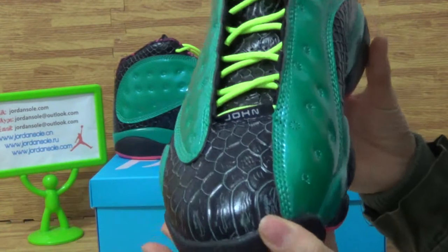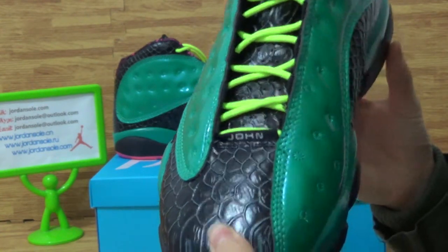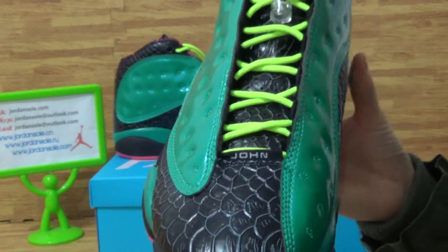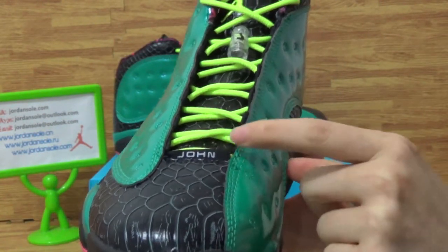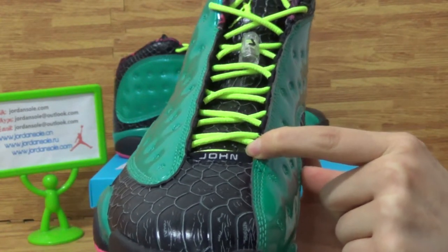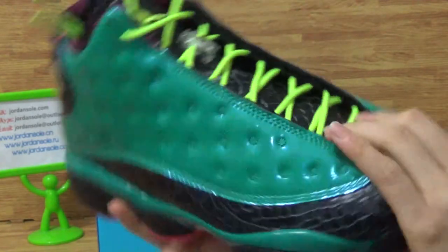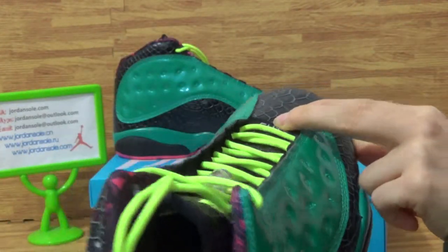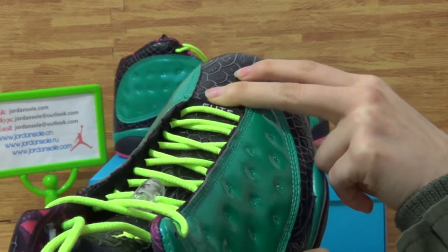Come to the shoes' top box. The good material on the shoes' top box. And here you will get some letters: J-O-H-M. And come to this inside, you will get the letters: G-O-T-I-S.